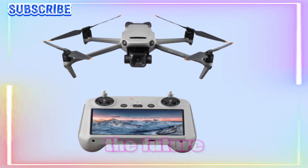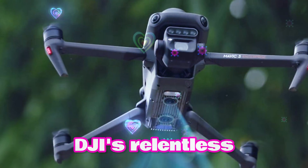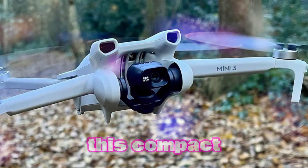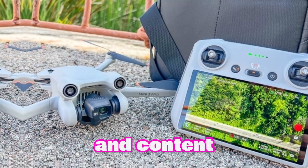Welcome to my channel Technology in the Future. The DJI Mini 5 Pro is not just a drone — it's a testament to DJI's relentless pursuit of innovation. Weighing in at a mere 249 grams, this compact marvel effortlessly slips into a backpack, making it the ideal companion for travelers and content creators alike.